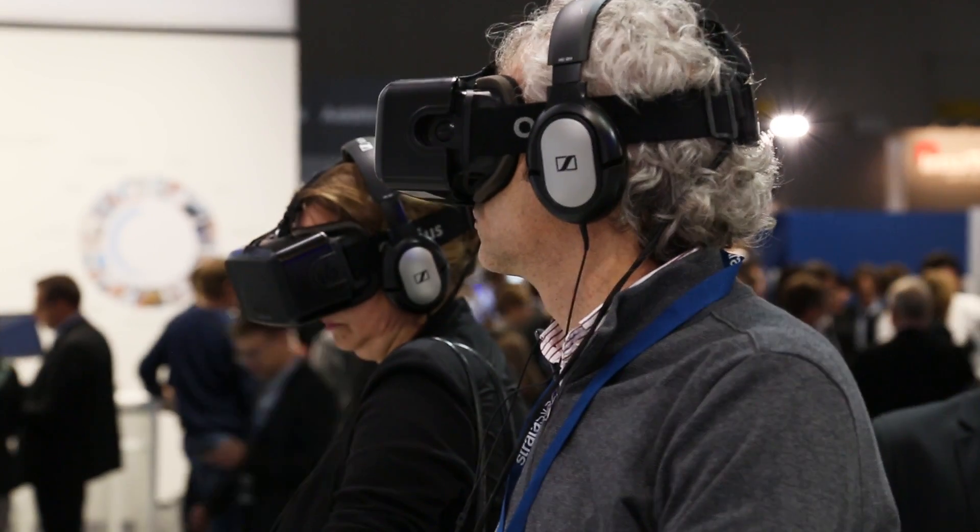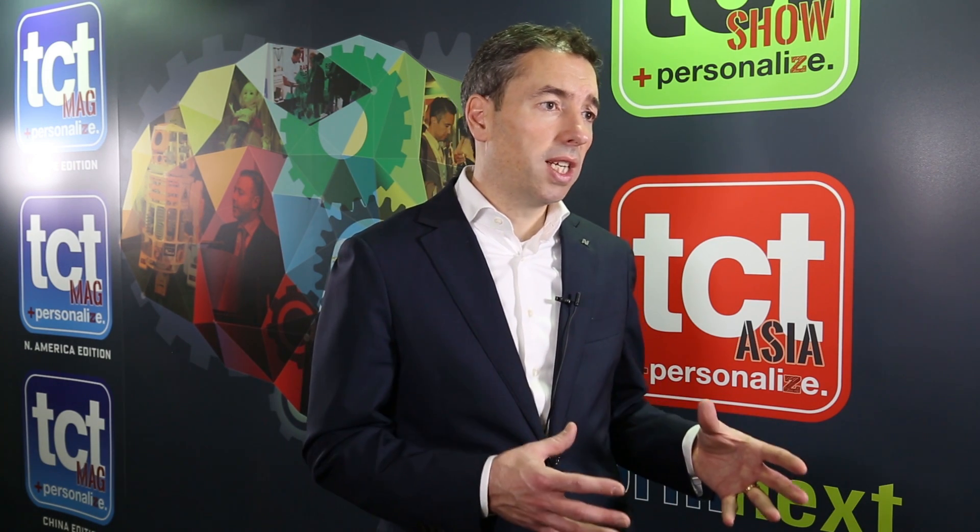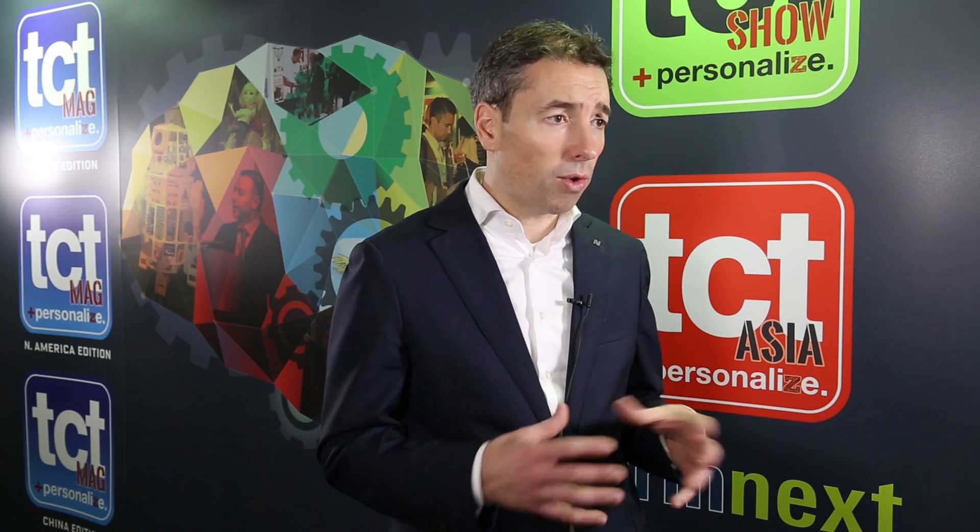We made a VR movie where you can really get into the factory of the future, see our machines, and also get inside the machines to see how they work in practice. We believe the factory of the future will be fully automated and will be an integration between the machines and the software to run them.